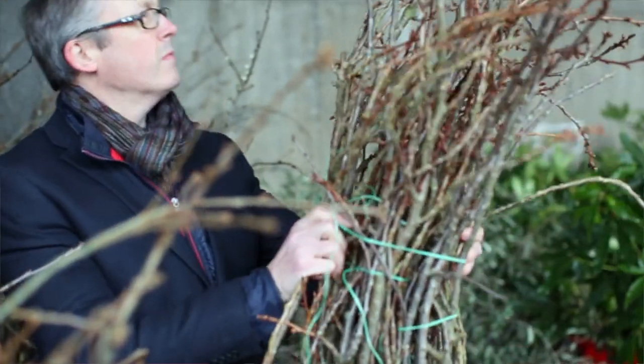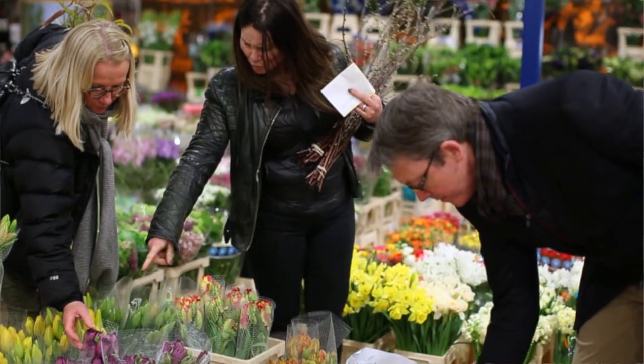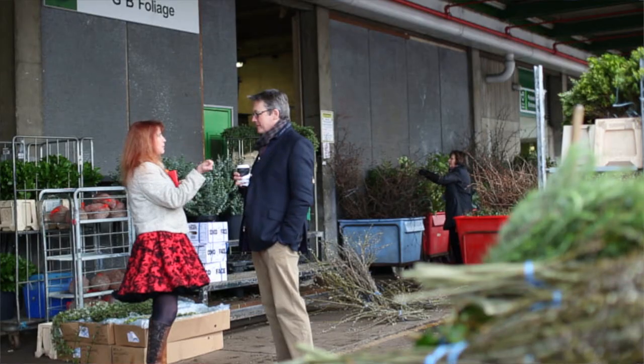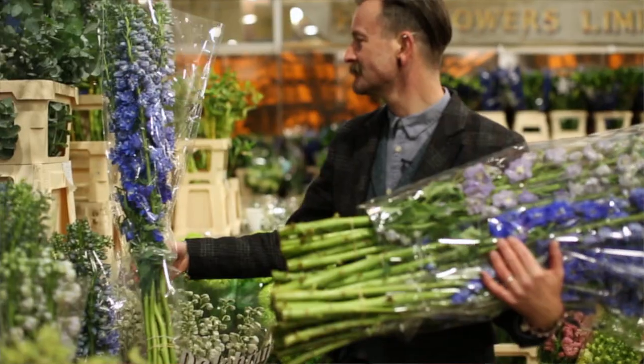I would say for a first visit to the flower market you should either come with somebody who knows the market well, or arrange one of the free introductory tours that the market offers, because it's quite nice to know how it works and where everything is.